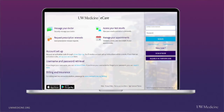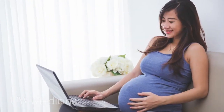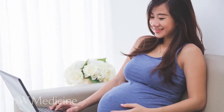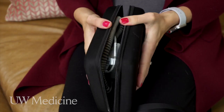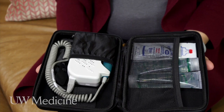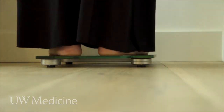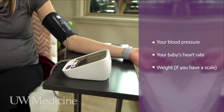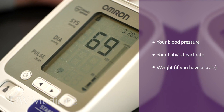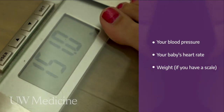You should have a UW eCare account, a Zoom Cloud meeting account, a smartphone, computer, or tablet with a video camera and microphone, a blood pressure cuff, a fetal Doppler monitor, a bathroom scale — optional. Before every virtual prenatal appointment, you'll use your equipment to record the following: your blood pressure, your baby's heart rate, and your weight if you have a scale.